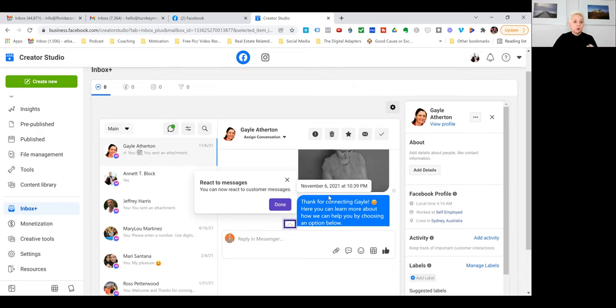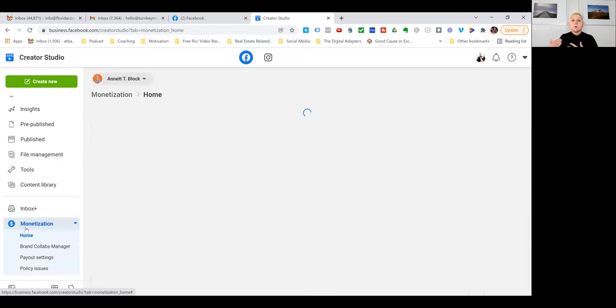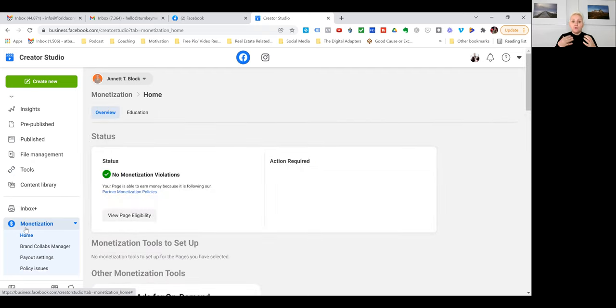Monetization is available if you have a big audience — you can apply to monetize your content. You need to fulfill the application requirements and apply; Facebook will let you know if they approve you. Especially your reels and videos can be monetized if you write a lot of articles or produce a lot of video content.